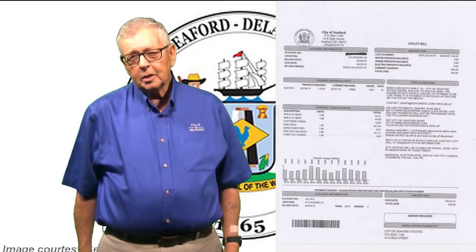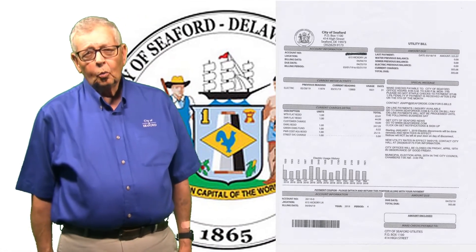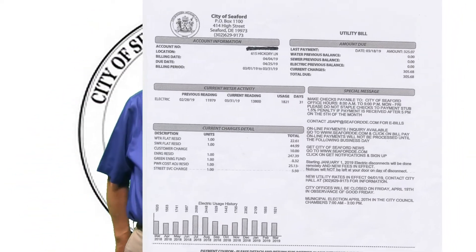Now behind me on the screen there's a recent utility bill for my residence, which I'm going to use for the presentation. We'll be concentrating on the left side of the document.